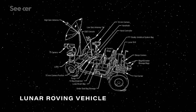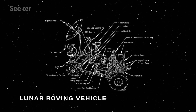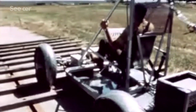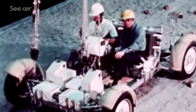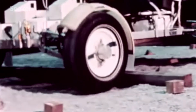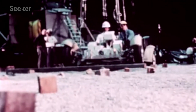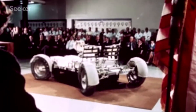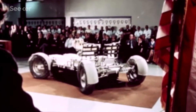In 1969, NASA announced that Boeing would be the contractor to bring its lunar roving vehicle to life. The manufacturer built several mock-ups and tested them in specialized chambers that mimicked the extreme low-gravity vacuum of the moon. In just 17 months, Boeing delivered flight-ready lunar roving vehicles for the final Apollo missions.